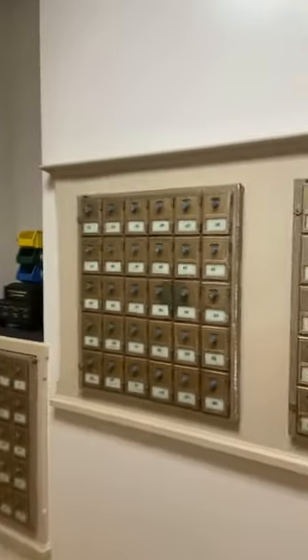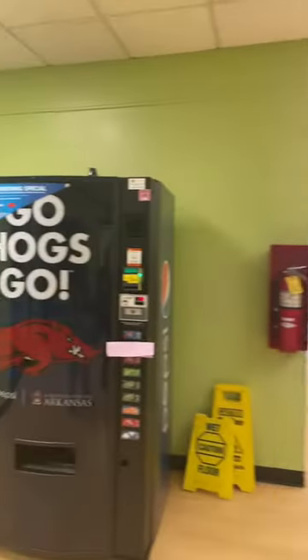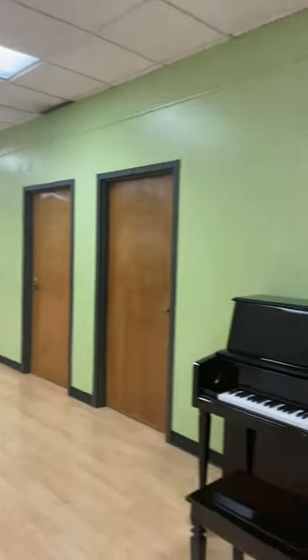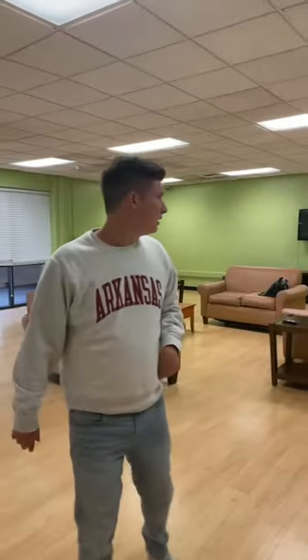We're going to show you one of our main lobby areas. There are some mailboxes — letters and envelopes get delivered here at Walton, but packages go up to Gregson. We have a vending machine, and we also have our own piano in the Green Room. The Green Room is located on the north side of the main building. Residents can use the piano, and we have two little study rooms you can utilize in this lobby area, along with a ping pong table, TV, furniture, a laundry room, and ice machine.